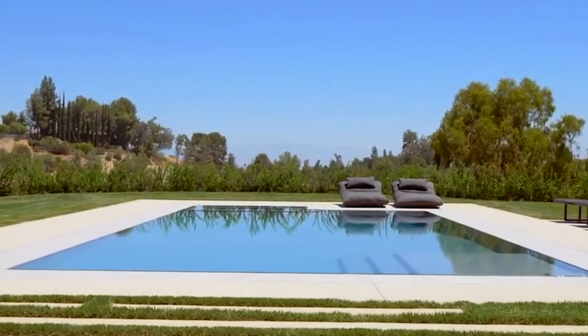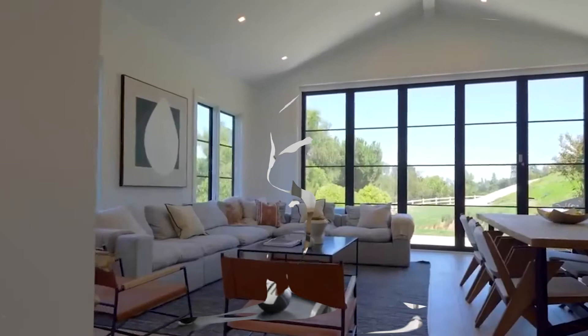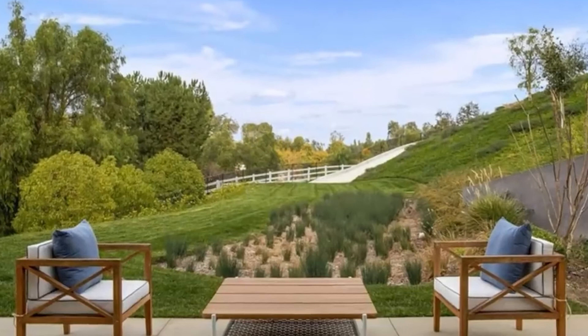A cozy breakfast nook with bay windows is located directly next to the kitchen and has a beautiful view of the backyard. Treadmills and medicine balls are available at the aforementioned gym. Lil Wayne can relax on the patio after an intense workout by opening the sliding French doors. There is a third outdoor patio on the mansion side that connects to the family room via large glass doors.